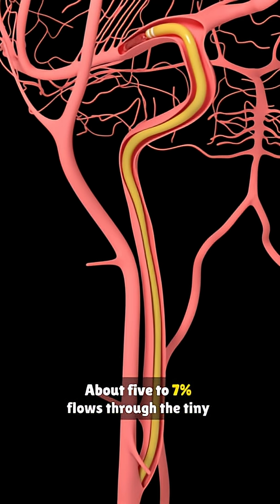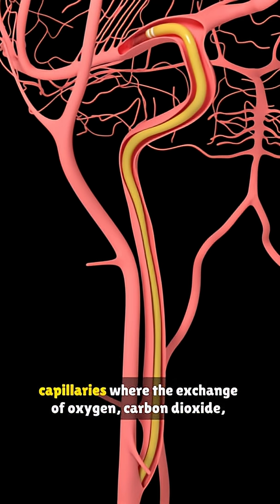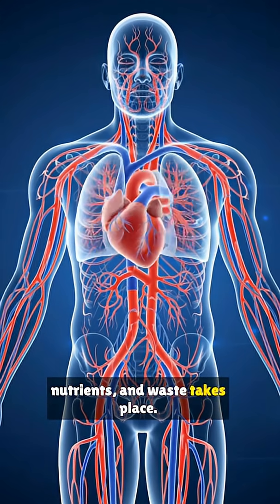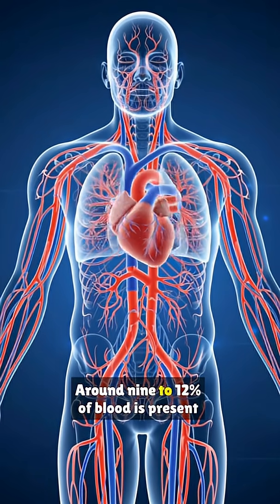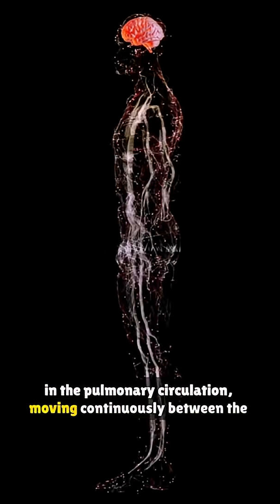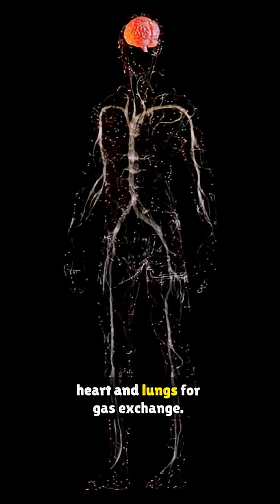About 5-7% flows through the tiny capillaries, where the exchange of oxygen, carbon dioxide, nutrients, and waste takes place. Around 9-12% of blood is present in the pulmonary circulation, moving continuously between the heart and lungs for gas exchange.